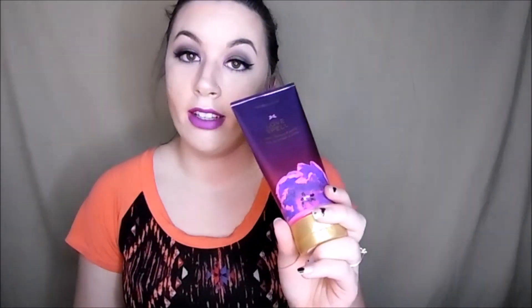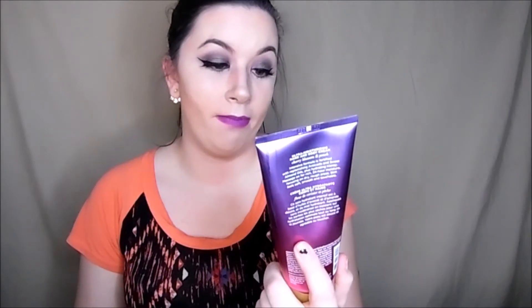My favorite lotion is Love Spell from Victoria's Secret. I have the perfume and this, and that's all I use. A lot of people just know me by the smell — they're just like, 'Oh, you use Victoria's Secret.' It's a very common one that everybody loves but I've loved this for maybe three years. It makes you smell amazing — you can just walk by somebody and they can smell you. Love it.